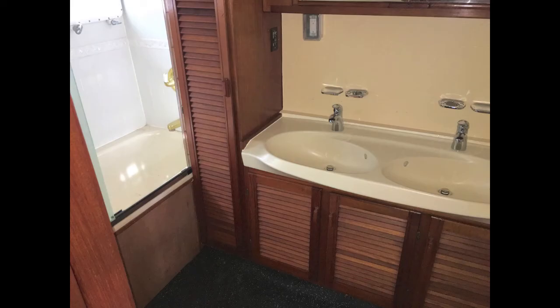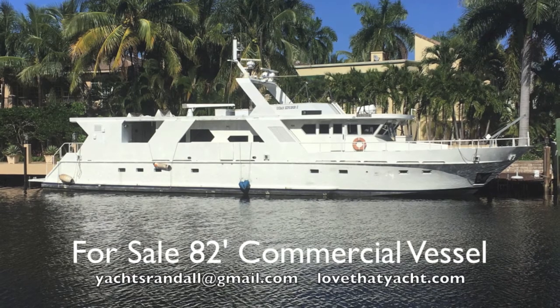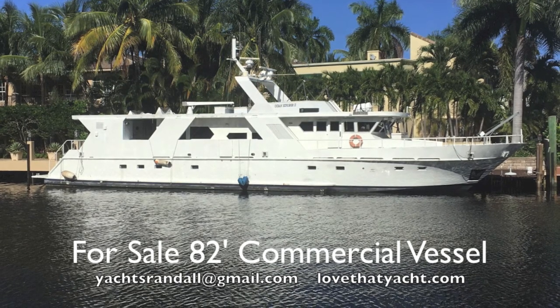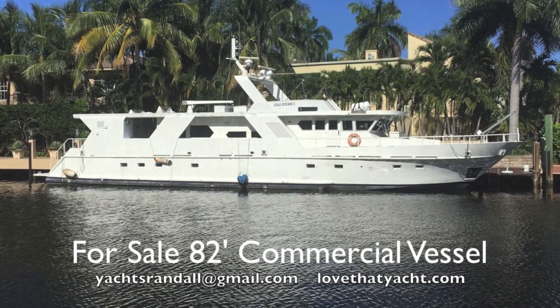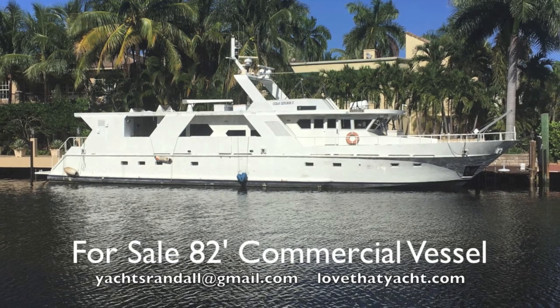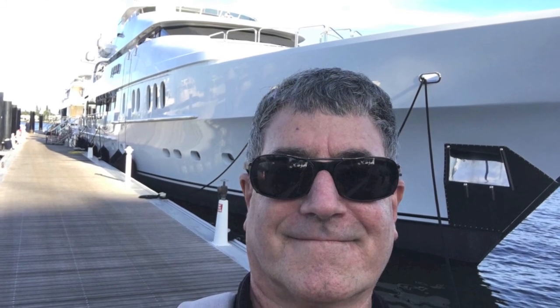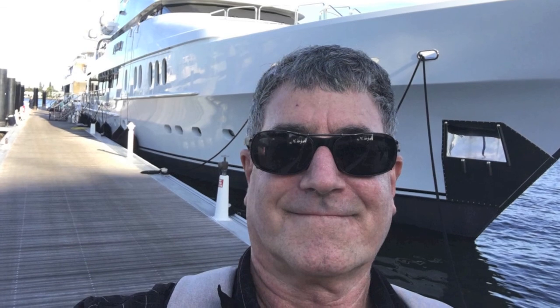So there you have it — the bathrooms and the bathtub. It's an 82-foot aluminum expedition research dive vessel. If you ever wanted to get into the business, you can get in very inexpensively. This boat — I'm Randall Burke, your concierge yacht broker at LoveThatYacht.com. Contact me, I'll get you aboard. If you want to go commercial, this is an easy way to do it. Have a great day.